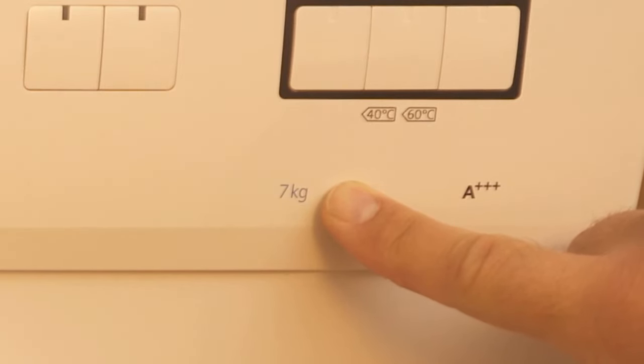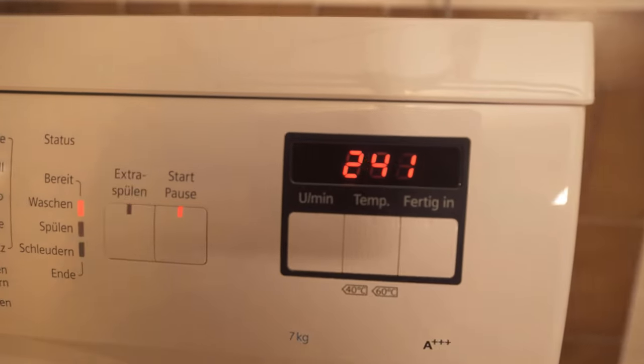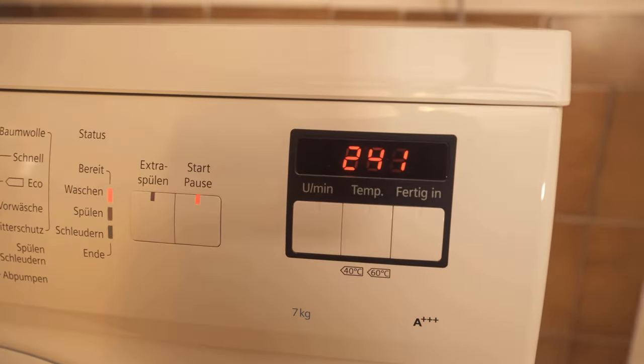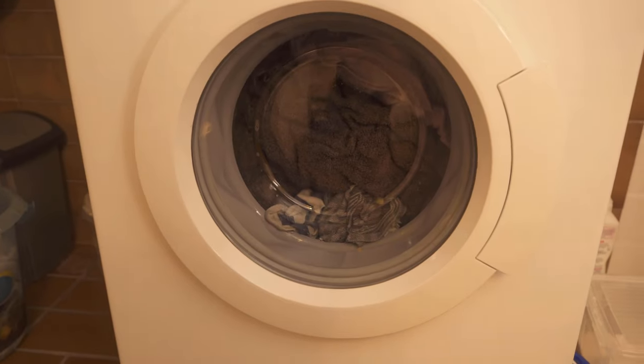These are actually the three main reasons why the washing machine takes much longer than it indicates. There is of course also the option that the time display itself is broken — then you just have to have someone come and fix it. But try the other three tricks first; maybe it will turn out about right.